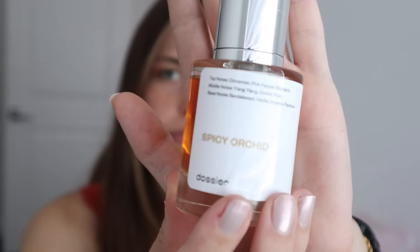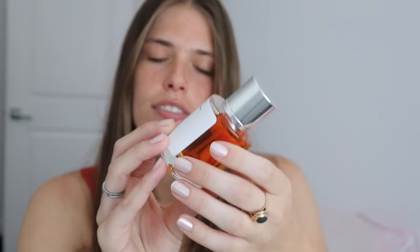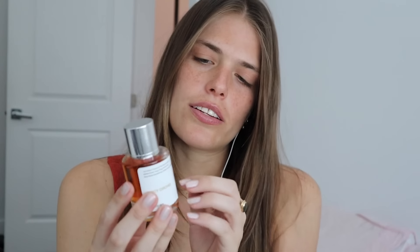Here is the packaging for the Spicy Orchid. I love their packaging. It's simple, which I tend to go for in my beauty products. It's beautiful. I love it. It smells so good. This Spicy Orchid one smells like a very clean, hot man in the best way. So I love it.